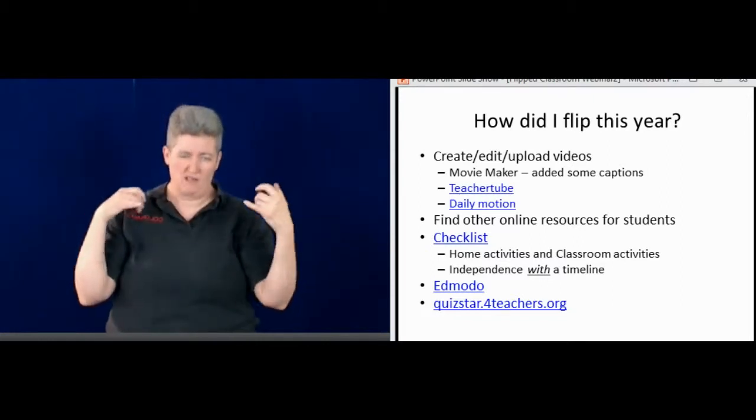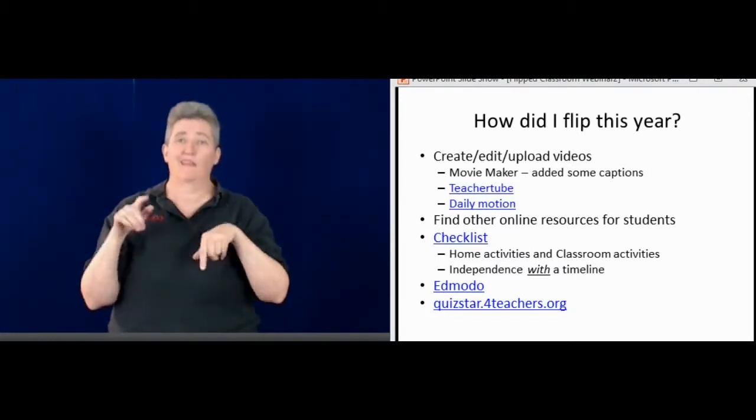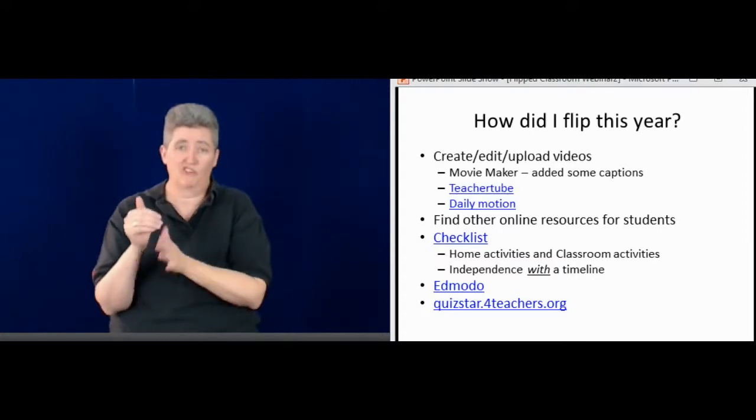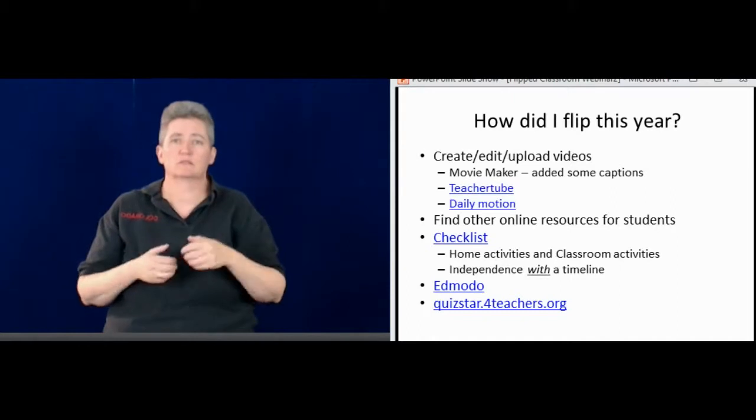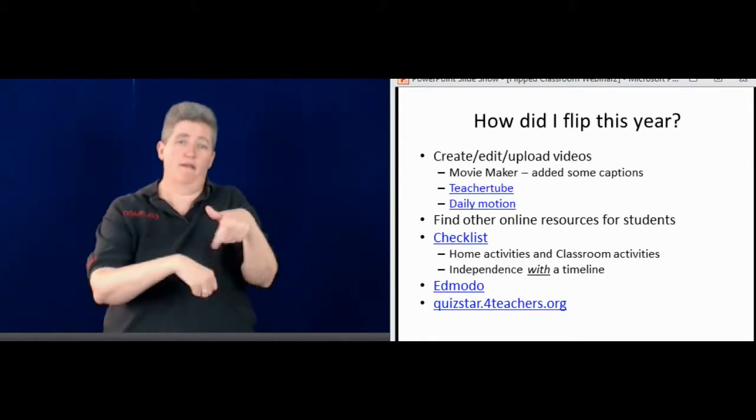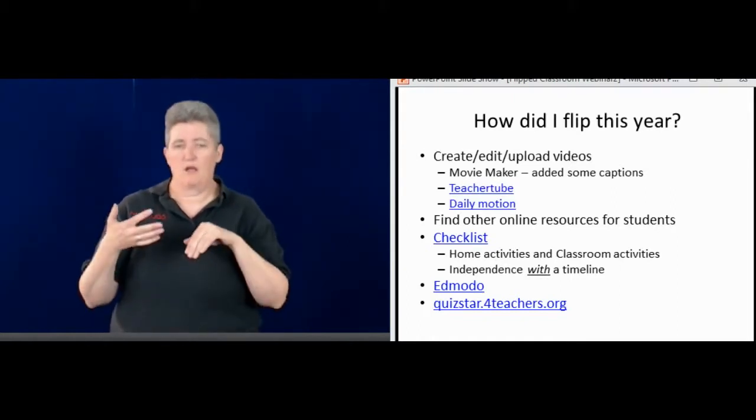It does give them independence, but they also have a timeline. They can't take three months to finish their work. I'll say this is due maybe two weeks from now, so they know it's due within that timeframe.